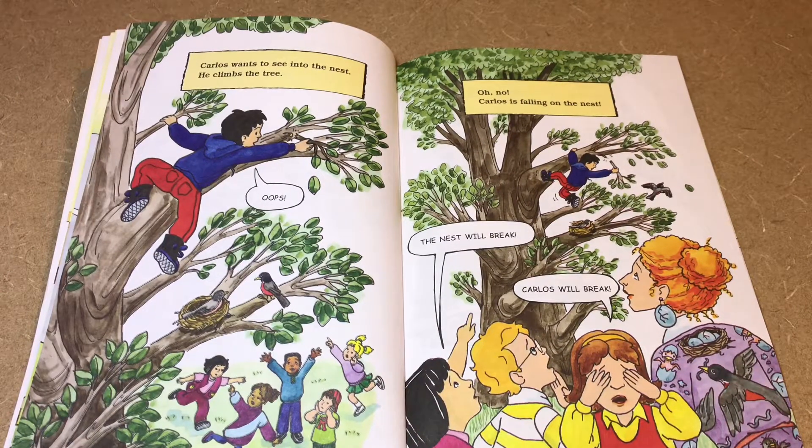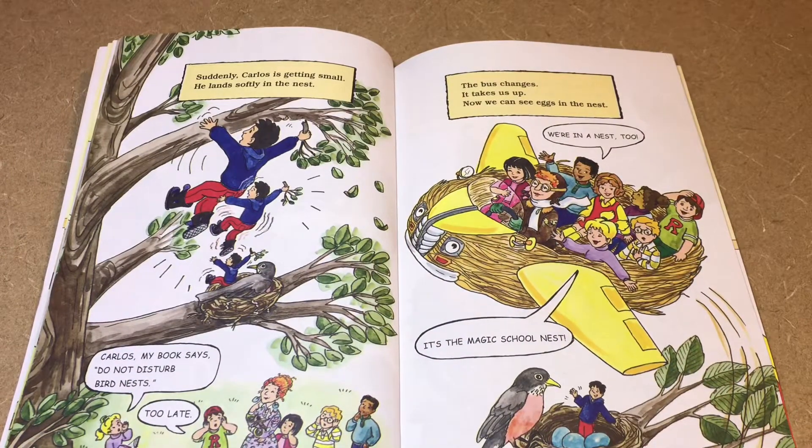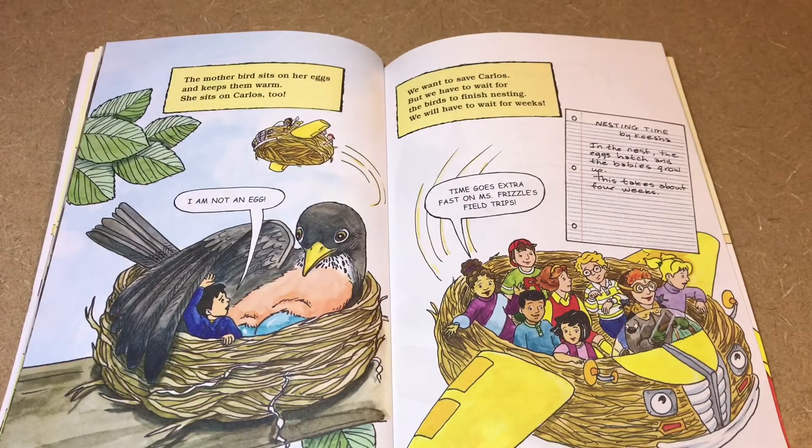Carlos wants to see into the nest. He climbs the tree — oops! Oh no, Carlos is falling on the nest. Suddenly Carlos is getting smaller and lands softly in the nest. Carlos, my book says do not disturb bird nests! Too late. The bus changes and takes us up — now we can see eggs in the nest. We're in a nest too — it's the Magic School Nest! The mother bird sits on her eggs, keeping them warm. She sits on Carlos too.